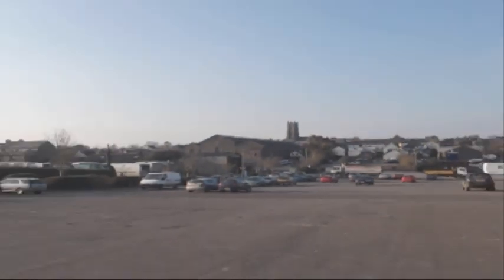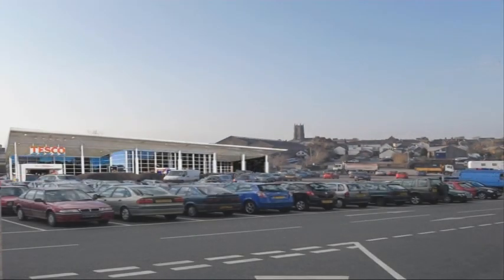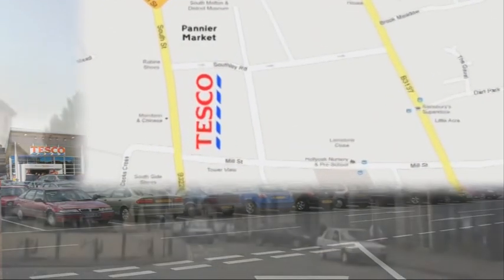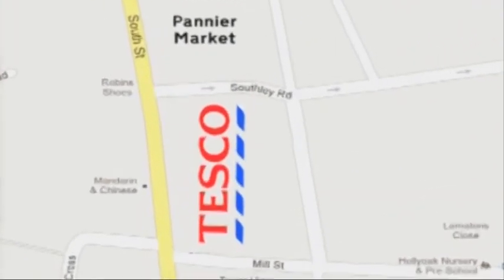Today, change is in the air again. The prospect of a large national supermarket opening alongside the High Street and Pannier Market means more people coming into town all through the week.